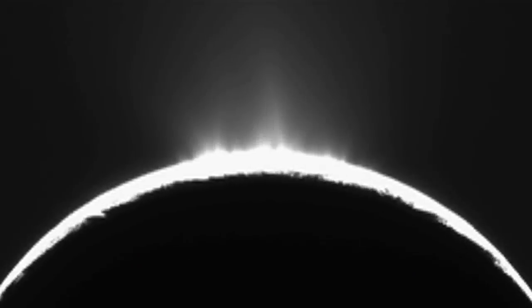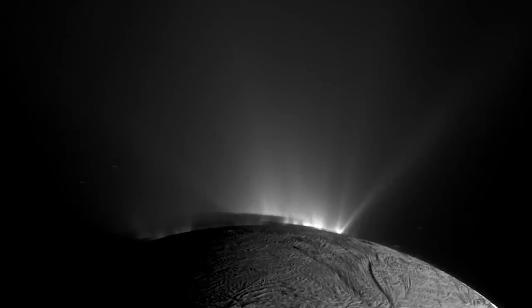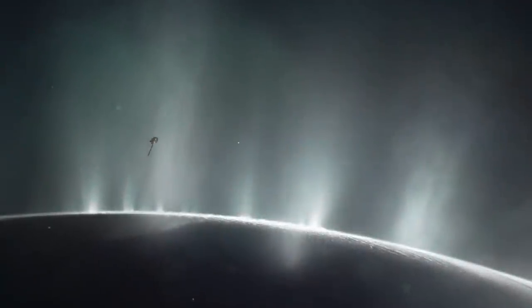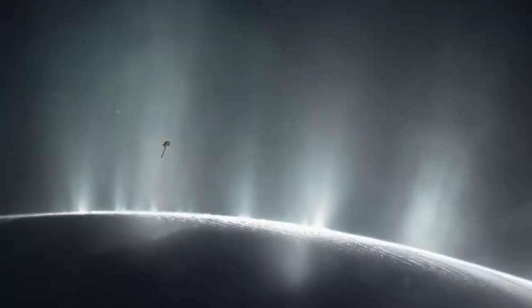Cassini happened to be positioned where Enceladus was backlit by the sun, and you could see this curtain of beautiful, diffuse material jetting out of the south polar region — quite breathtaking. Even more remarkably, we were able to use the different instruments on board Cassini to analyze the chemical composition of the plumes, and that's where things got really interesting.